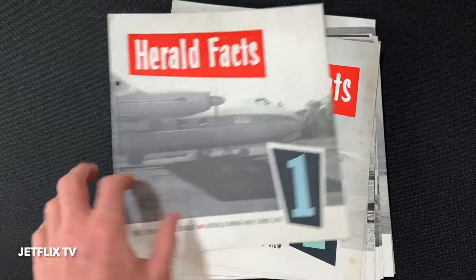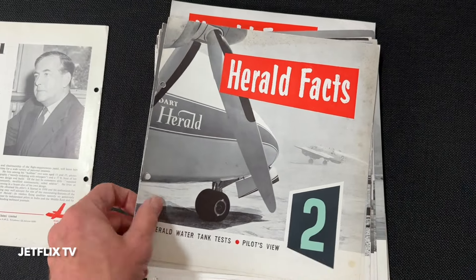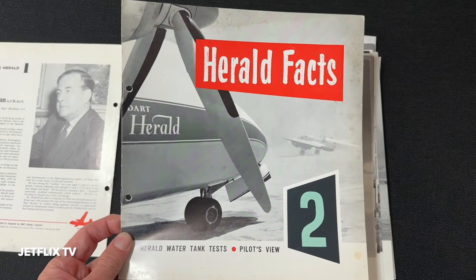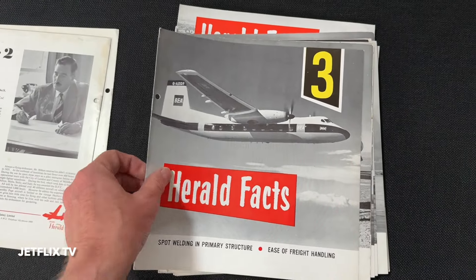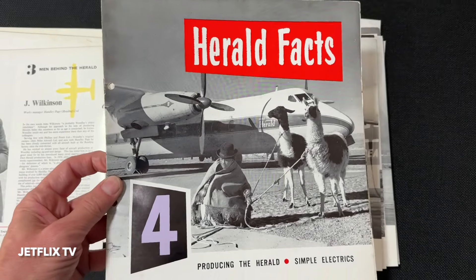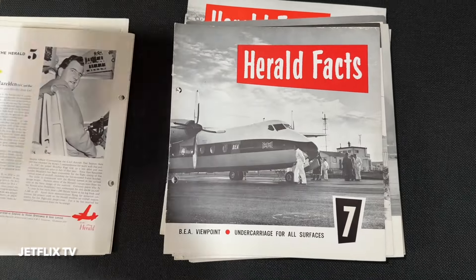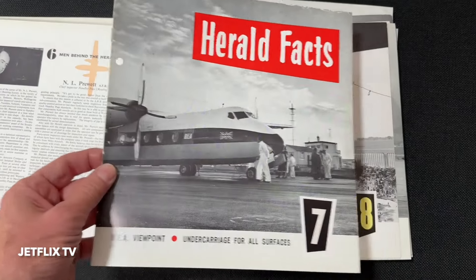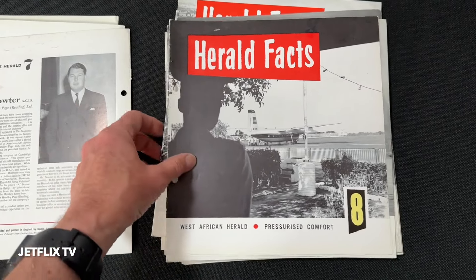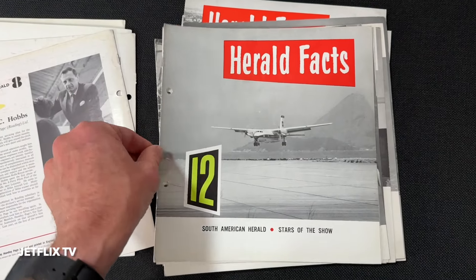First I'm going to give you a tour of these publications. There are 36 of them and I'm guessing they were published once a month, so it went for three years. I'm guessing between 1960 and 1963 these Herald Facts publications were published. All of them have hole punches in them, so it's obvious they came from an archive.